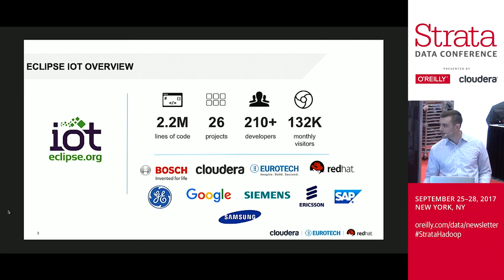You're familiar with these logos — Cloudera, Eurotech, Red Hat, of course. Companies like Bosch, GE, Google, SAP. More recently, Intel is getting involved as well. So, a lot of momentum behind this. Definitely worth checking out.